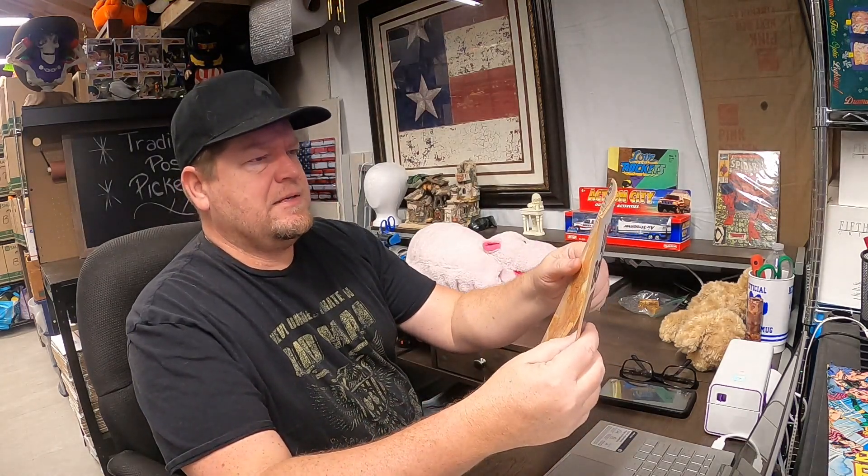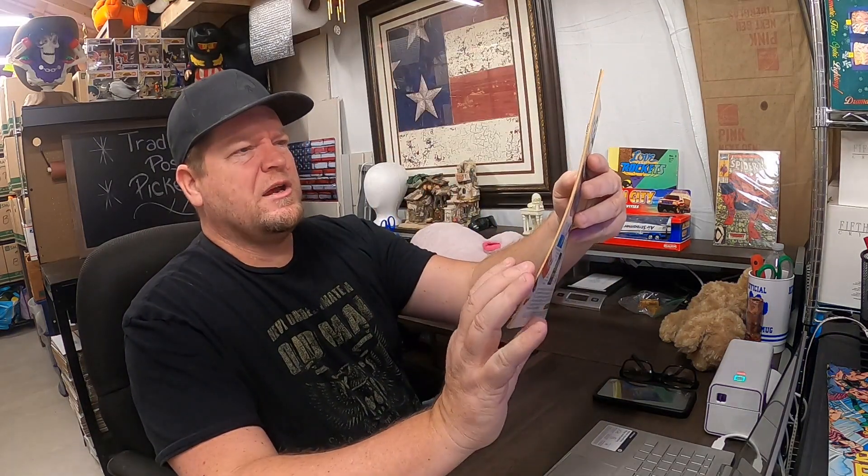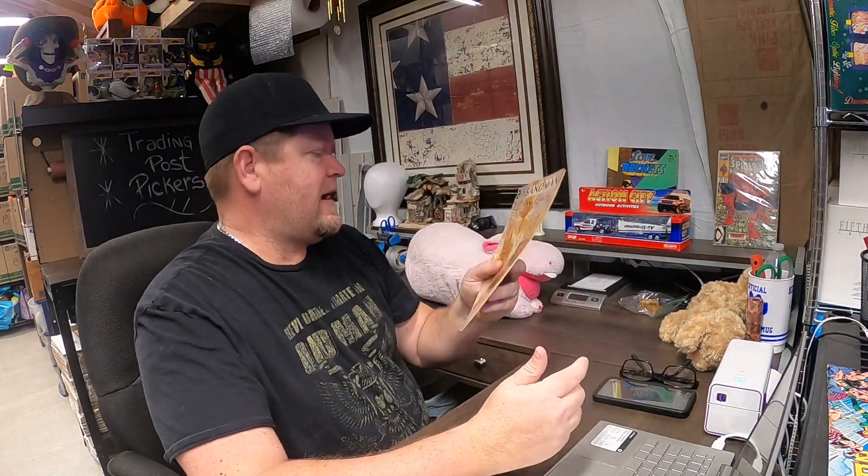We have another comic — this is Sandman number 19 from 1990. It's in actually pretty good condition. I wouldn't say mint and it's probably not gradeable, but it is in really good condition. This one sold for $5.